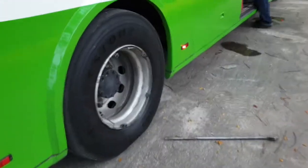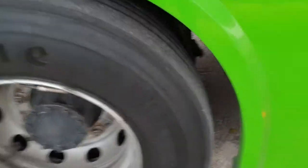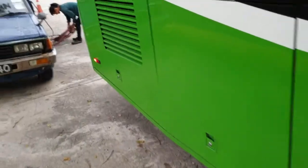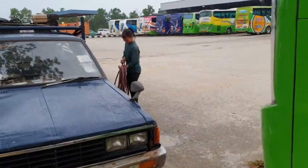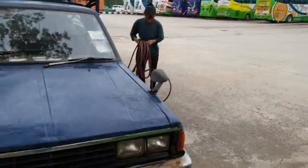We detected a small puncture in the inner tire. We are going to change this out — and look at the person who is going to help us do it. You can hear me, but this is the auntie who is going to change our tires.